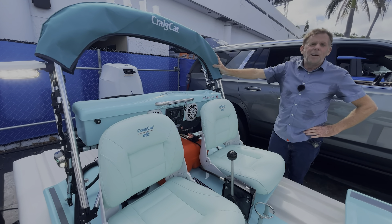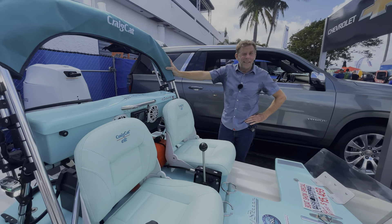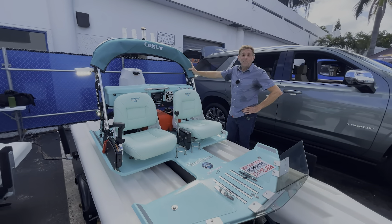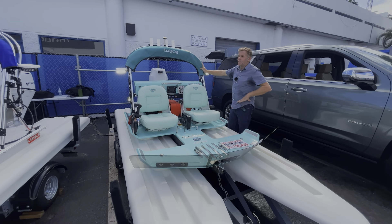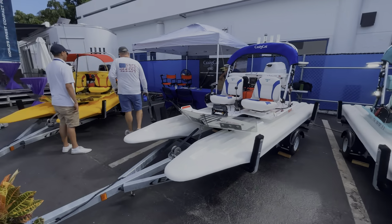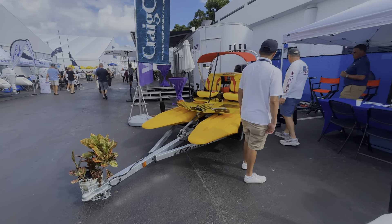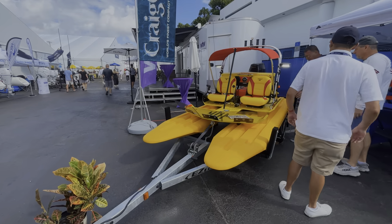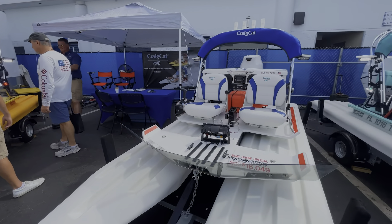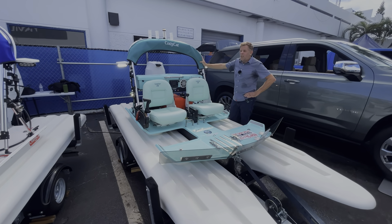I think you could have a lot of fun on the water with this little boat. It's about 11 feet long and six feet wide, so you'd have to really try very hard to flip it over. You can see the yellow model over there has the bimini top deployed. These are built by Craig Cat in Orlando, Florida — they've been around for a long time, so there's definitely a proof of concept here.